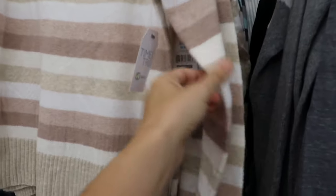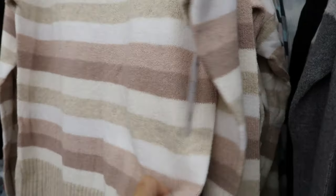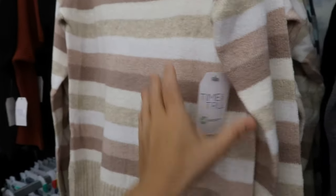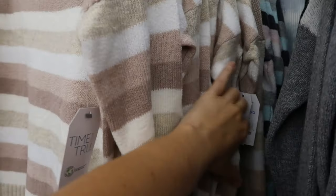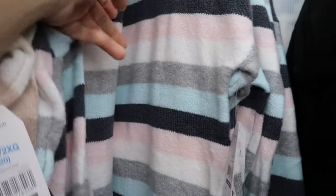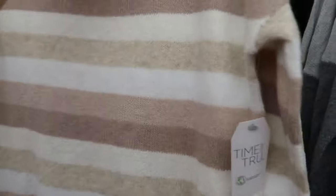Time and True also has these striped stretchy sweaters — they're only $11.86. I don't think you can beat this price for this quality. They have it in a beige and white stripe, black pink and white, gray stripe, a color block, and a solid black. They're really really comfortable.